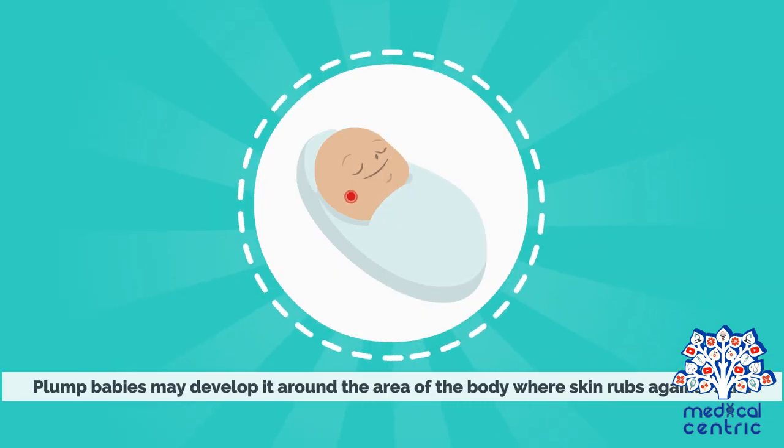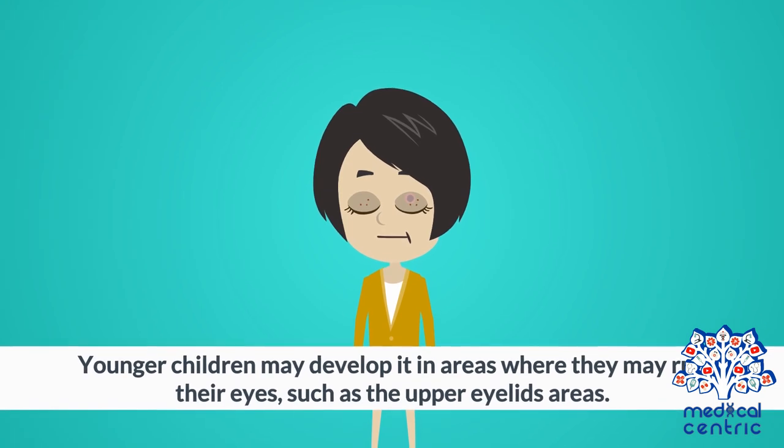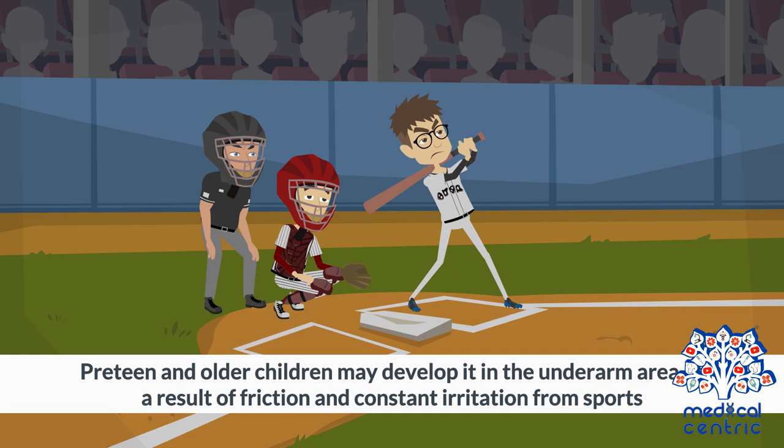Plump babies may develop it around areas of the body where skin rubs against skin. Younger children may develop it in areas where they rub their eyes, such as the upper eyelid areas. Preteen and older children may develop it in the underarm area as a result of friction and constant irritation from sports.